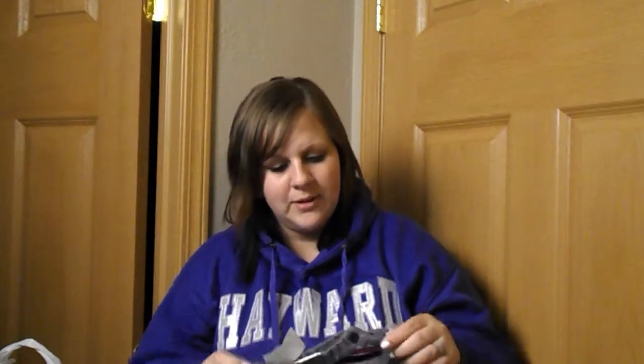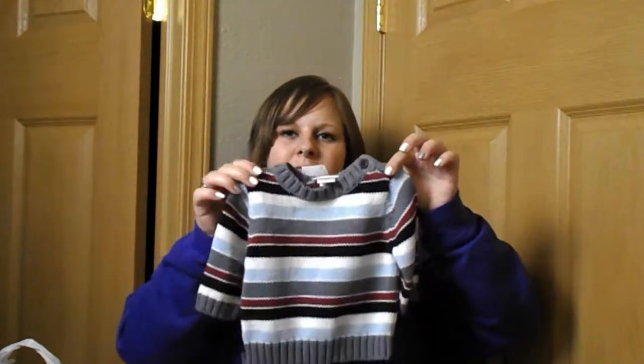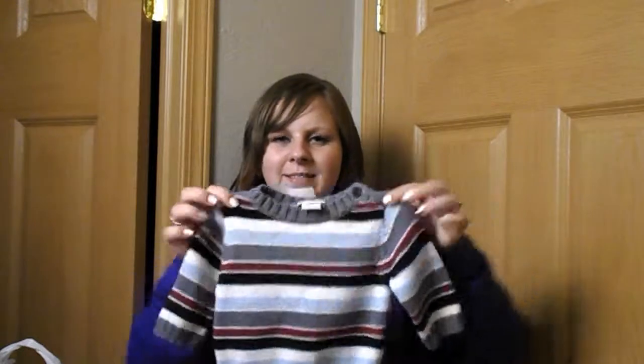Around Christmas time we love ugly sweaters. We found a sweater in three months size, which will be more for later winter or spring rather than Christmas exactly. This was $6.50, but it's an ugly sweater — you can't go wrong.